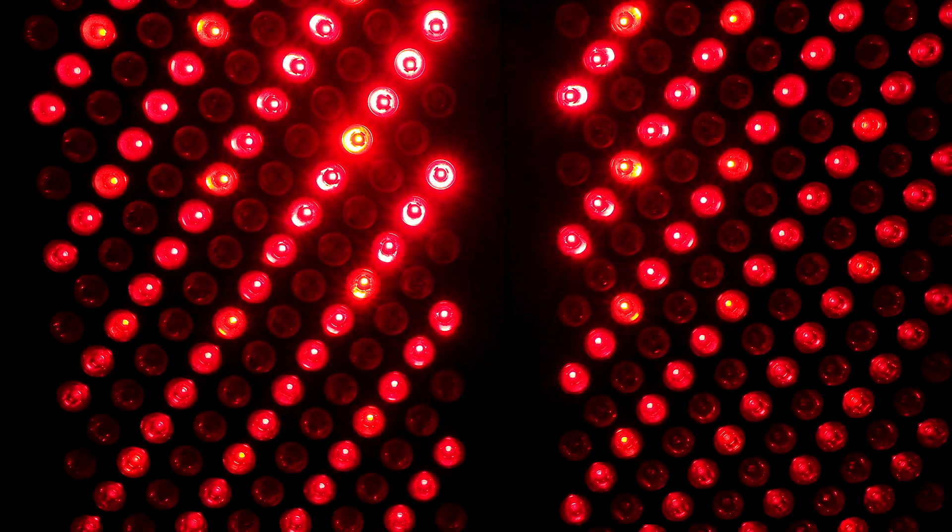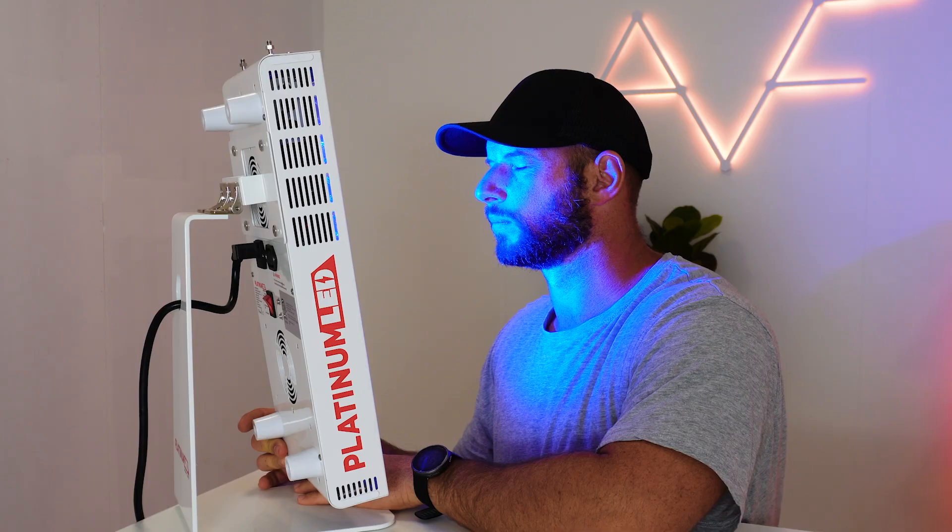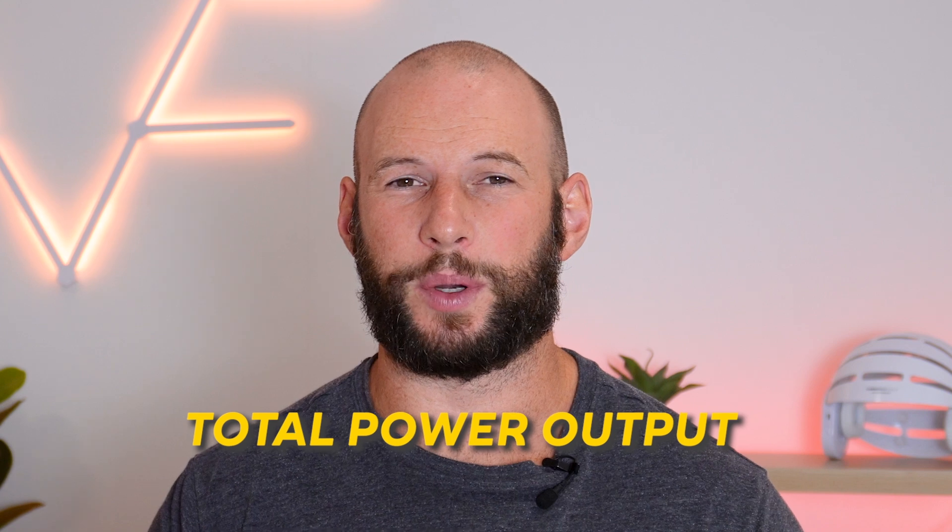But it's not just about cytochrome C oxidase — other wavelengths also have beneficial effects. For instance, around 415 nanometer blue light helps with acne. Other wavelengths in the near infrared light spectrum can help with brain health and brain function. As well as the wavelengths or the color, we also need to look at the total power output. If there's not enough power, even if we have the right wavelengths, we're not going to get the real benefits.